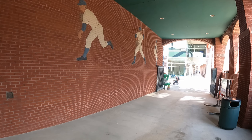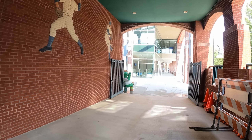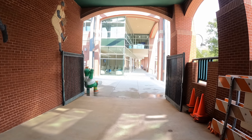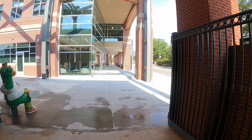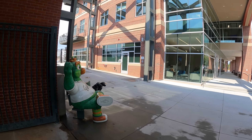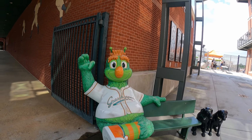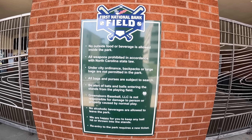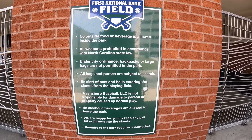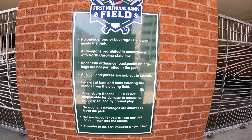As you get towards the end of the tunnel, there is a statue of the Greensboro Grasshoppers mascot and a spot where you can take pictures with them. I thought that was an interesting touch that you don't really see at very many stadiums. These are the rules for First National Bank Field — they're similar to other fields, so I didn't see a problem with them. For the outside of the field, I will give it an 8.5 out of 10.